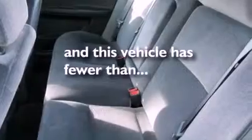Additional features include privacy glass, dusk-sensing headlights, and a rear-window defroster. This vehicle has fewer than 32,000 miles on the odometer.